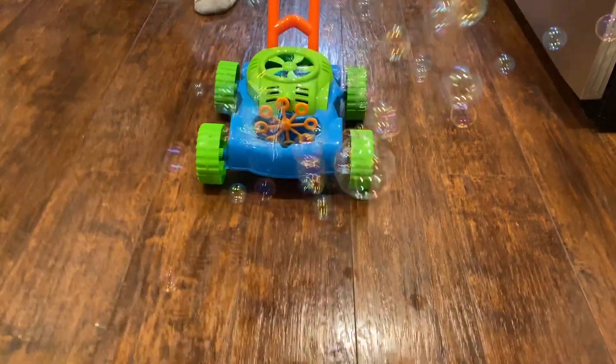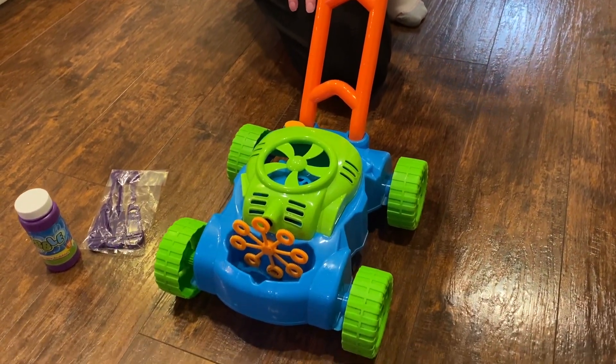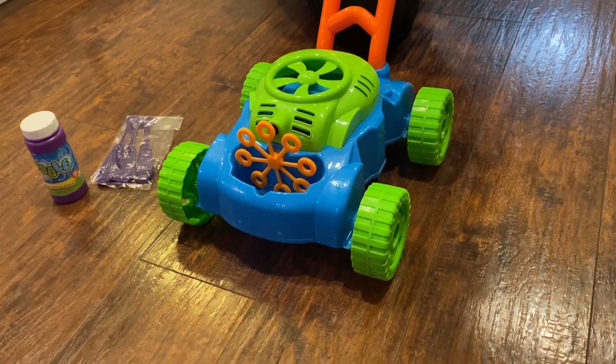Hands down, one of my grandkids' favorite toys is this Bubble Lawn Mower by Lydes. It's been played with consistently for over a year now.